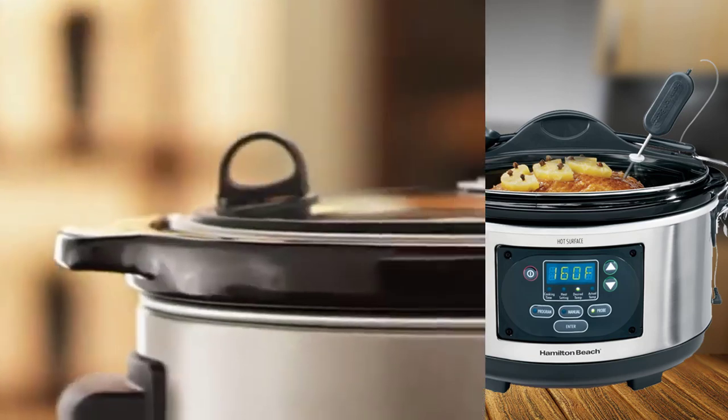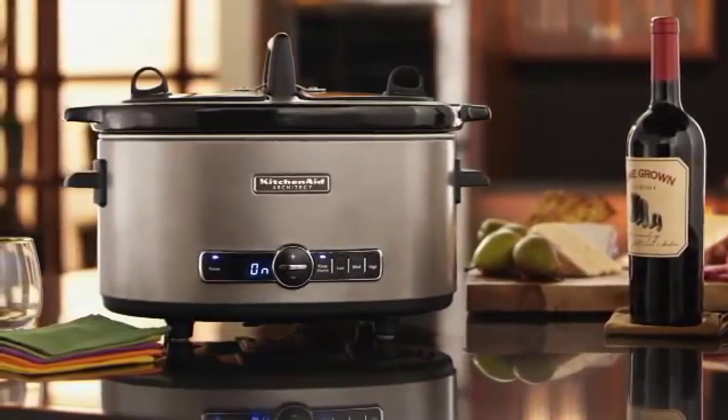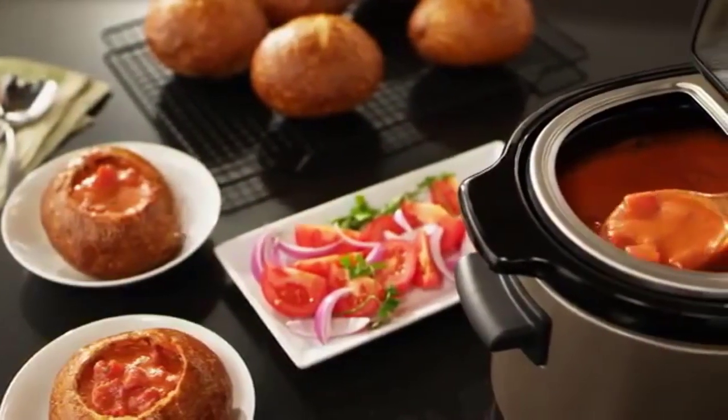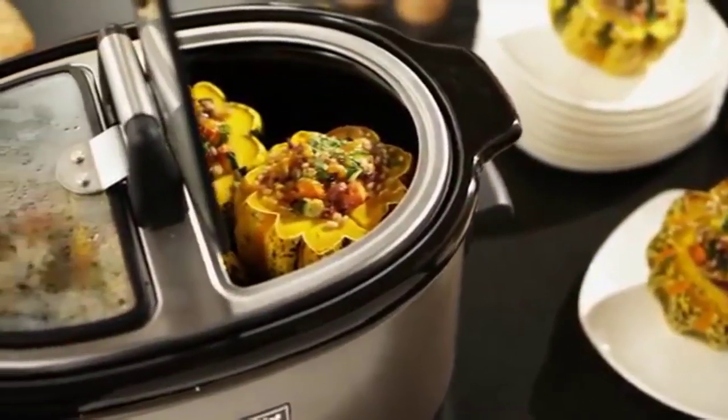It might seem crazy that an appliance that cooks your food slowly is actually a time saver, but busy cooks can fill the slow cooker in the morning and come home to a finished dinner, or toss a turkey carcass in after Thanksgiving dinner and have stock ready in the morning. Yes, the cooking process takes a while, but it's hands-off cooking.